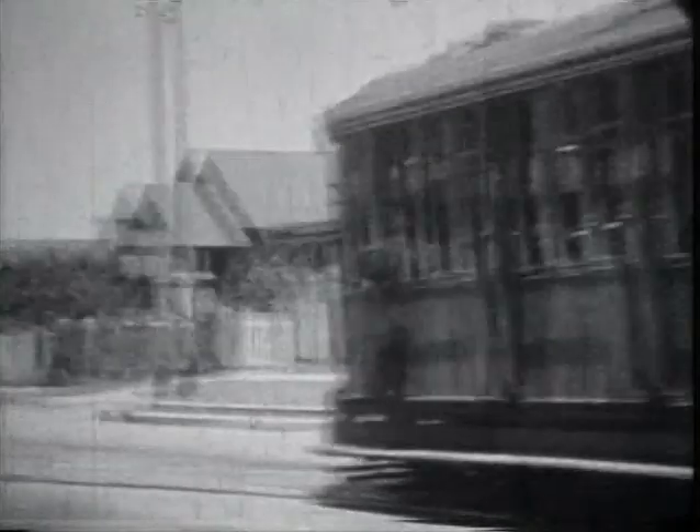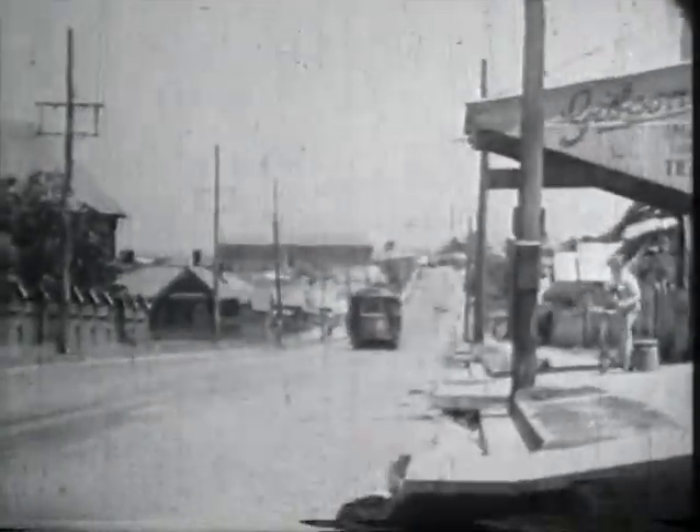A coupled set climbs Georgetown Road towards Georgetown. Thai Street Loop. A tram approaches Waratah Terminus.